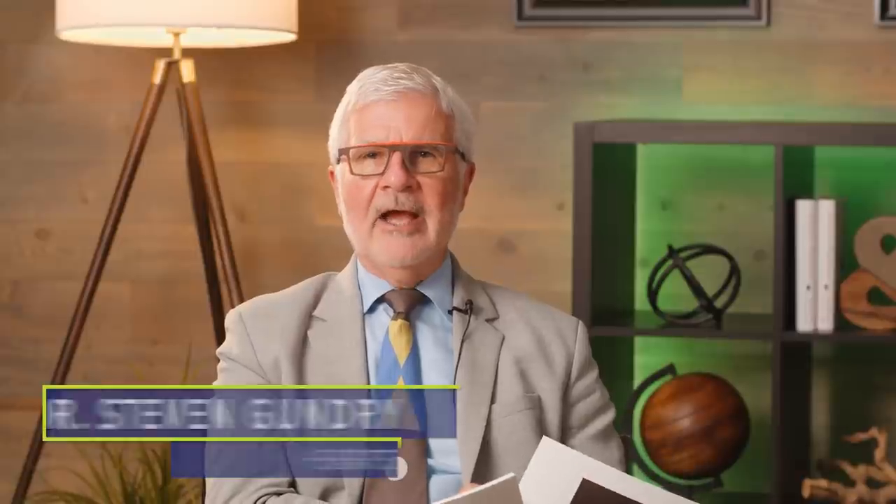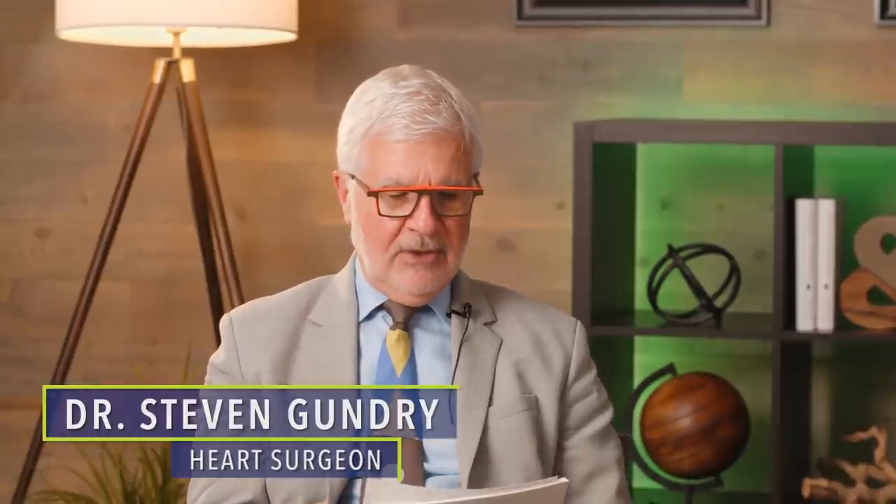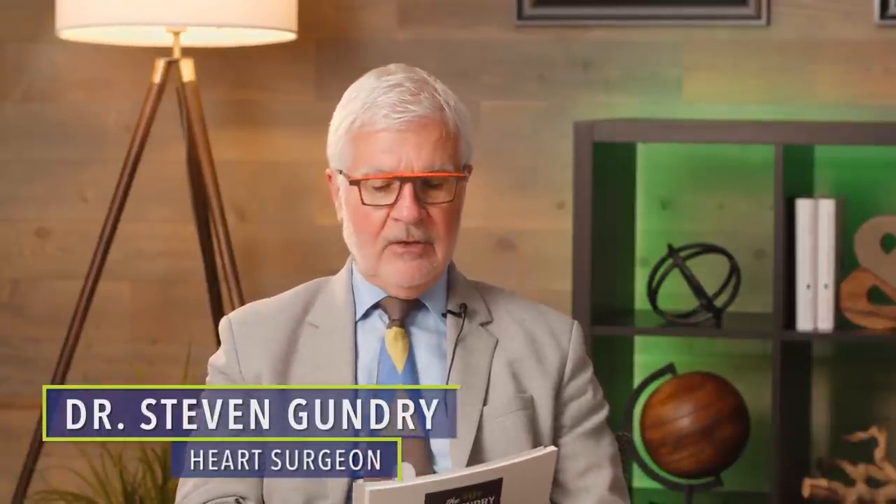Welcome to the Dr. Gundry Podcast. It's Q&A day where I take your questions from social media and Apple review comments and answer them. I just love hearing from you and your questions really inspire me. Some of these even spur me to research and include these topics in my next book. So keep them coming, folks.